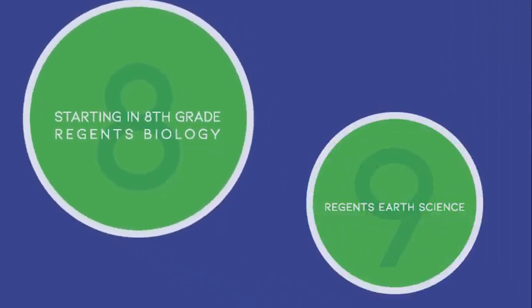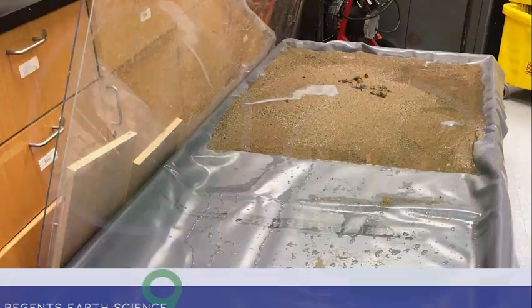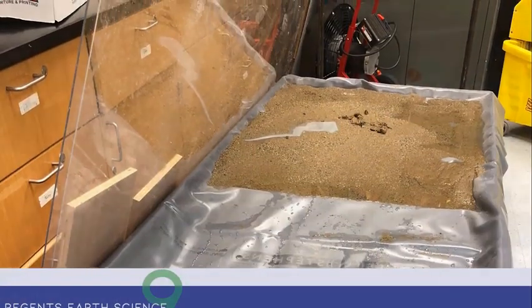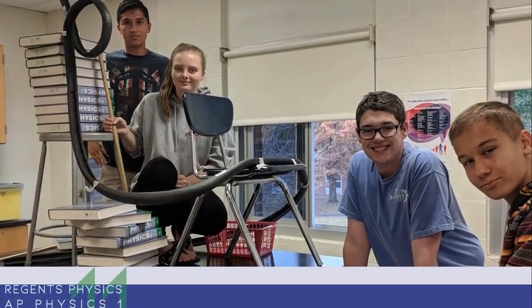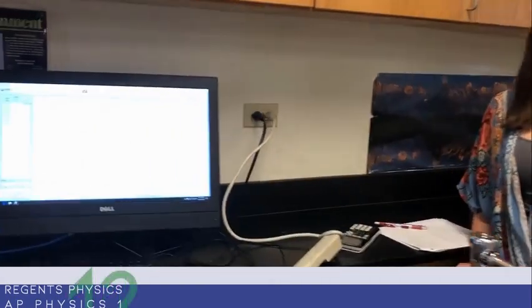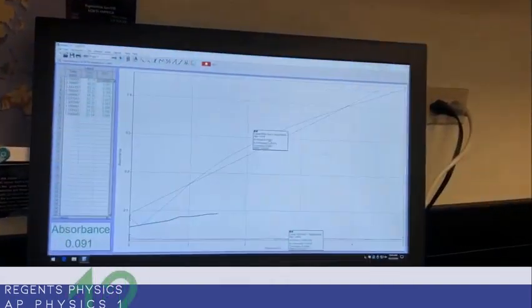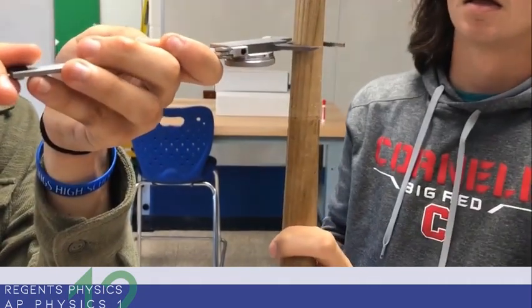If you are currently, as an 8th grader, taking Living Environment, in 9th grade you'll be taking Regents Earth Science. In 10th grade you'll be taking either Regents Chemistry or Honors Chemistry. In 11th grade you'll be taking Regents Physics or one of the AP Physics courses. And as a senior, you will have the AP Science options: AP Biology, AP Physics, AP Chemistry, or AP Computer Science.